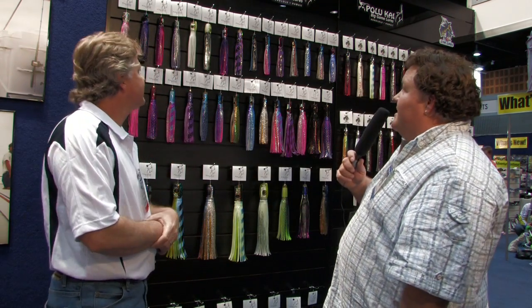Okay, that's great. So that's the Polakai range of skirted game lures. Get down to your local tackle shop and check them out.